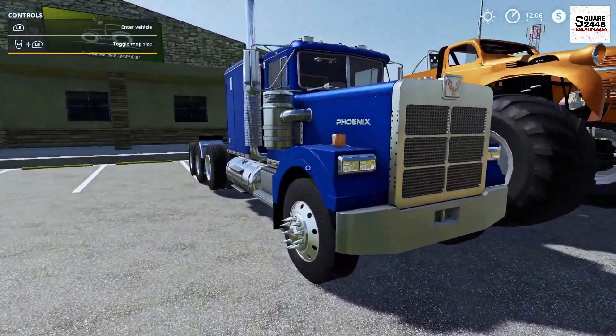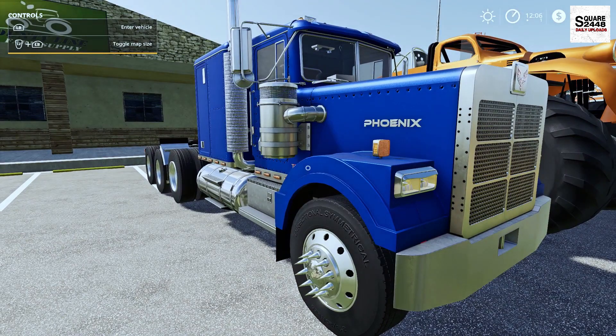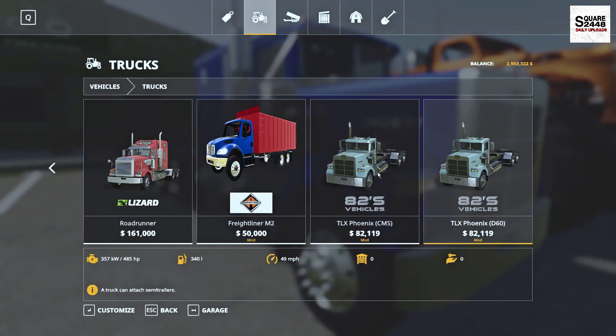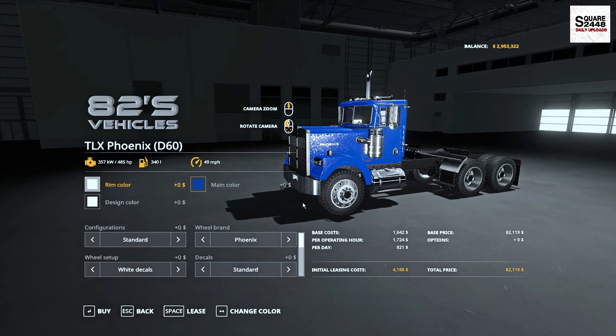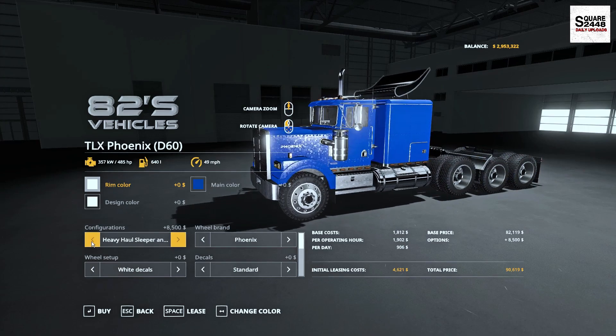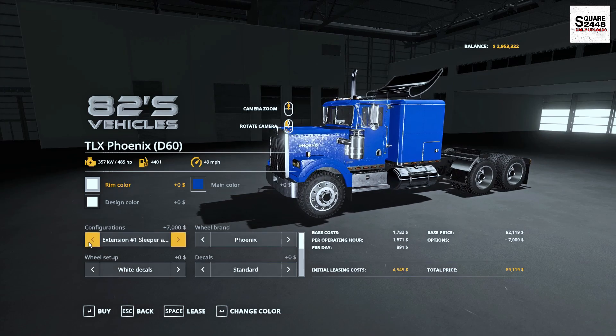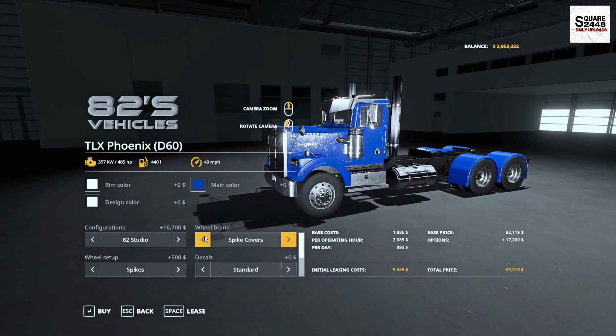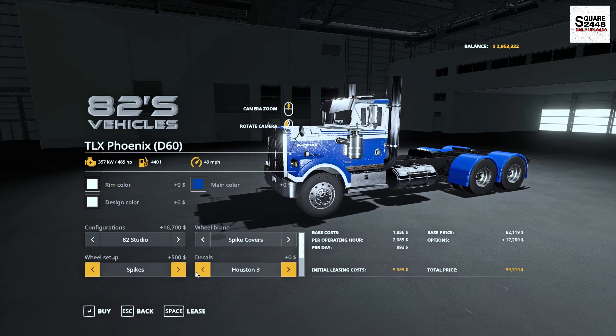Up next, we're going to be taking a look at the all-new TLX Phoenix. This is for all platforms. It's located under the trucks category. There are so many customizable features — you could have a long edition, a hauler, sleeper, and so many things on a stretch frame. I really do like this truck; probably one of the best semis we have. A few different wheel options — off-road, wide tires. You could get decals, which is a pretty sweet thing.